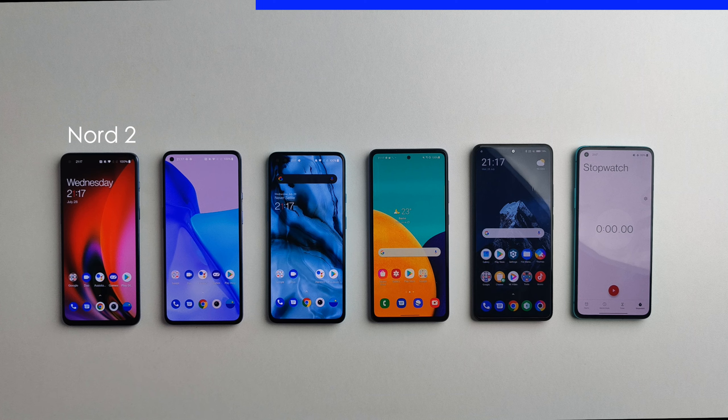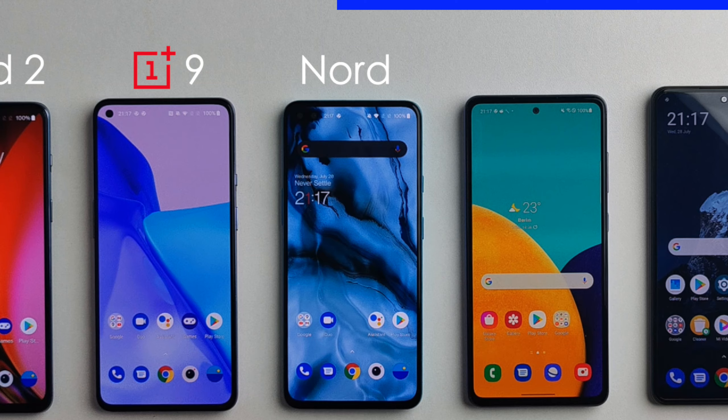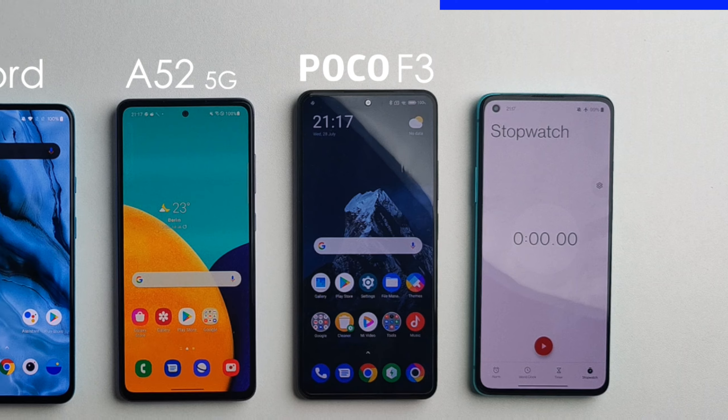To compare, I brought in some of its best competition: the more expensive OnePlus 9, its predecessor the OnePlus Nord, the Samsung Galaxy A52 5G, and the Poco F3.